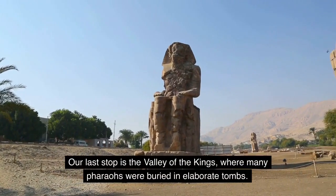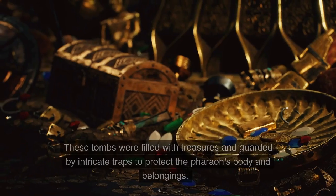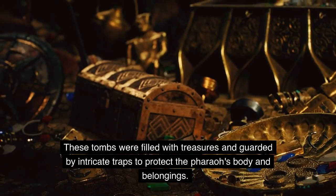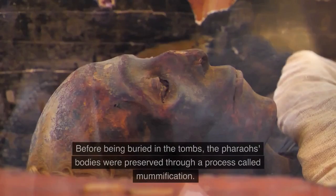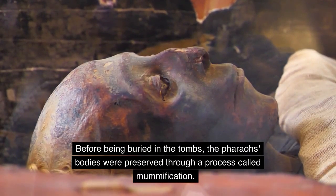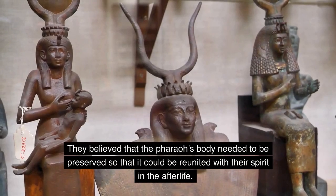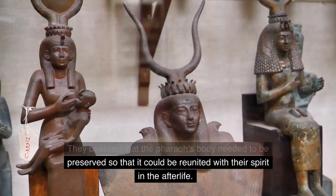Our last stop is the Valley of the Kings, where many pharaohs were buried in elaborate tombs. These tombs were filled with treasures and guarded by intricate traps to protect the pharaoh's body and belongings. Before being buried in the tombs, the pharaoh's bodies were preserved through a process called mummification. They believed that the pharaoh's body needed to be preserved so that it could be reunited with their spirit in the afterlife.